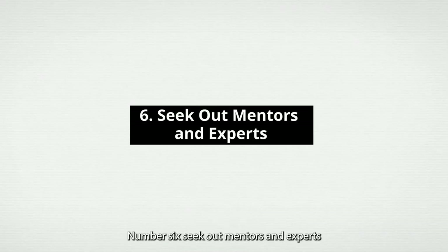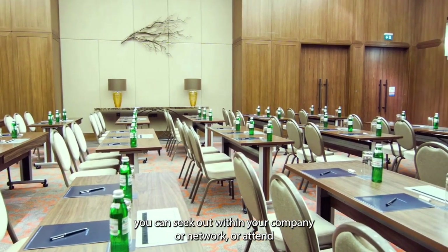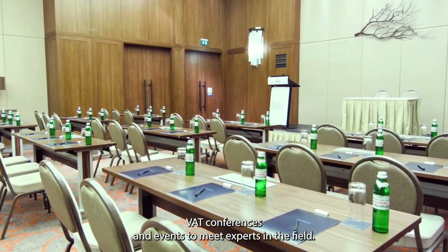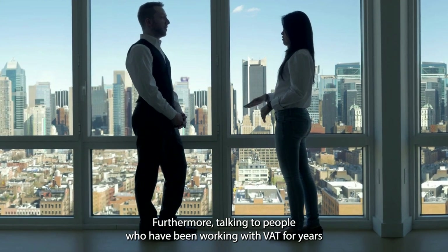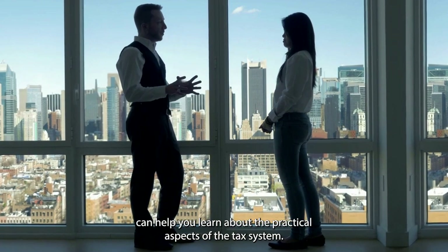Number 6: Seek Out Mentors and Experts. You can seek out within your company or network, or attend VAT conferences and events to meet experts in the field. Furthermore, talking to people who have been working with VAT for years can help you learn about the practical aspects of the tax system.